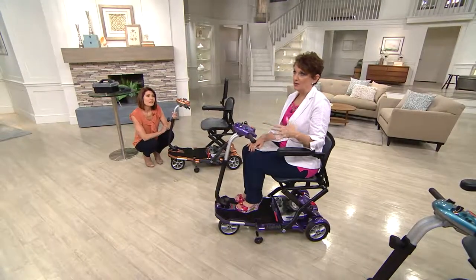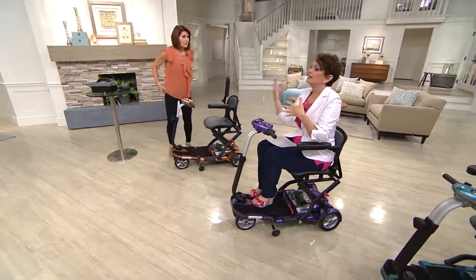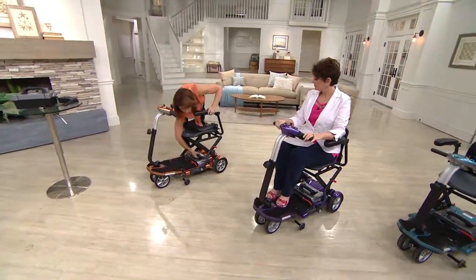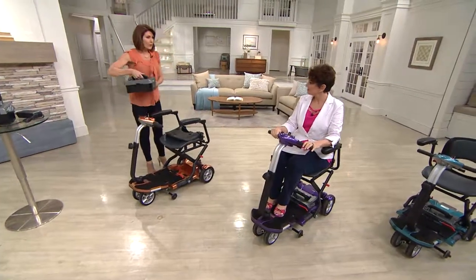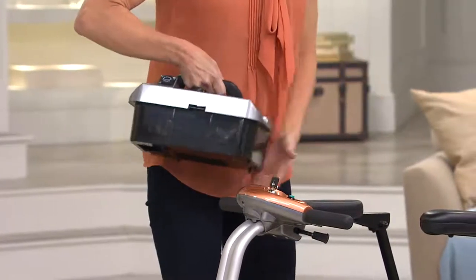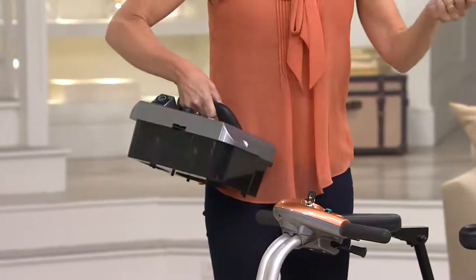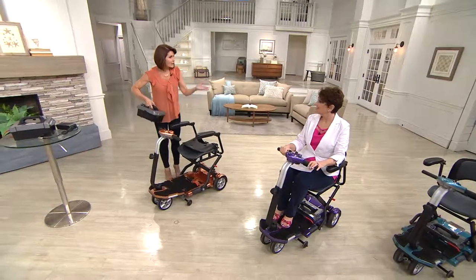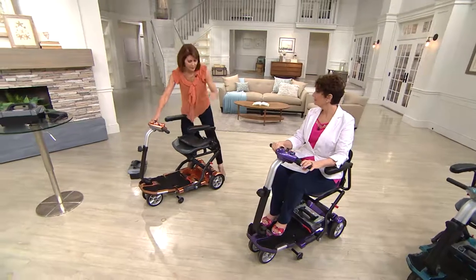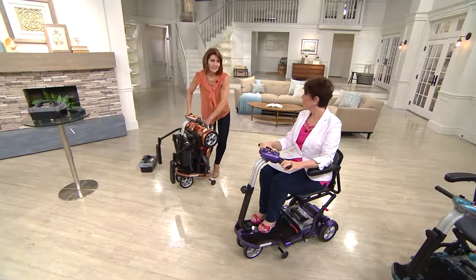What if you don't use this inside the house much — maybe for a parent, a spouse, or yourself — and you're thinking you won't bring it in to charge it? No problem. The battery is removable and weighs only 20 pounds. If you use it for travel and keep it in the trunk, just bring the battery inside to charge. If you can plug in a lamp, you can charge the EV Rider. Taking the battery out also makes the scooter 20 pounds lighter and much less cumbersome to lift into the car.